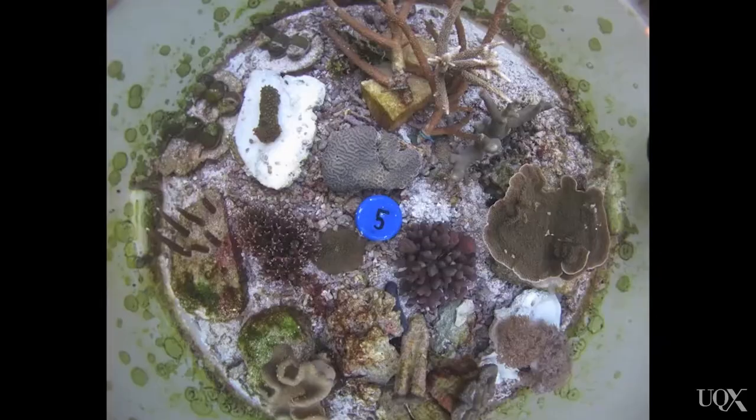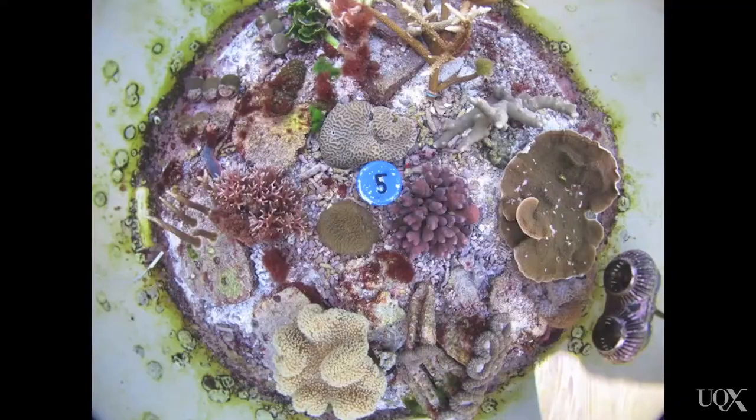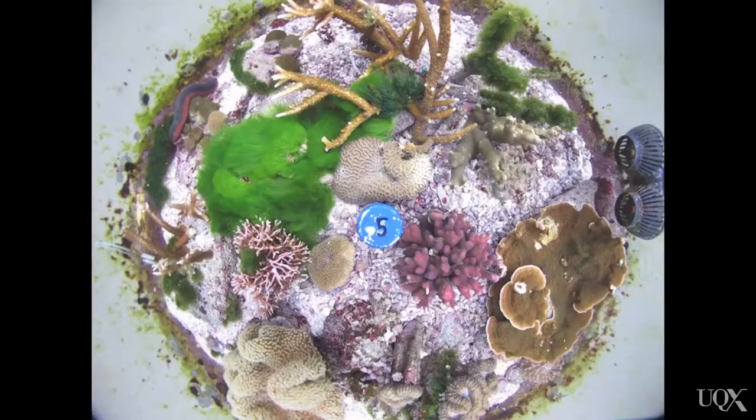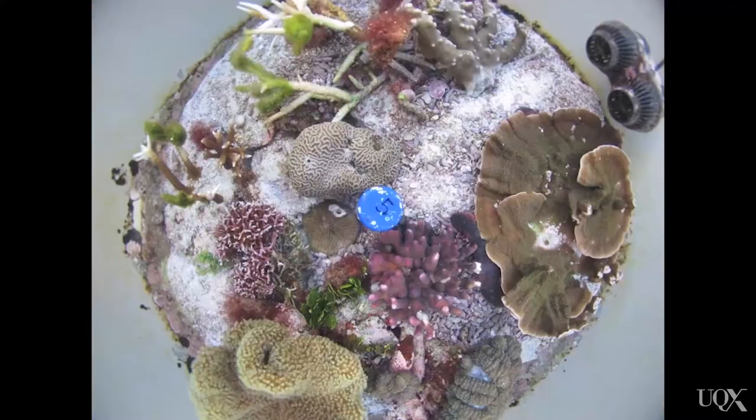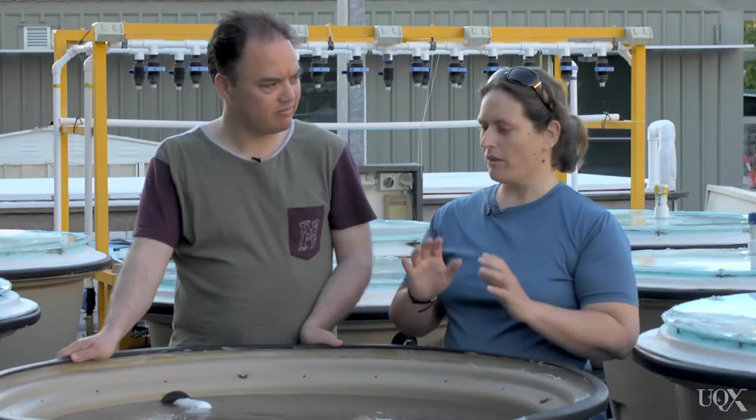temperature and the acidity and everything in the ocean, and we have access to that data. We put that into a computer program, and that computer program runs and meets those temperatures every hour throughout the day. So we get daily fluctuations, we get yearly fluctuations. Rather than having a stagnant one set temperature, we have a nice little curve going on. We have heated chillers to do that for us.